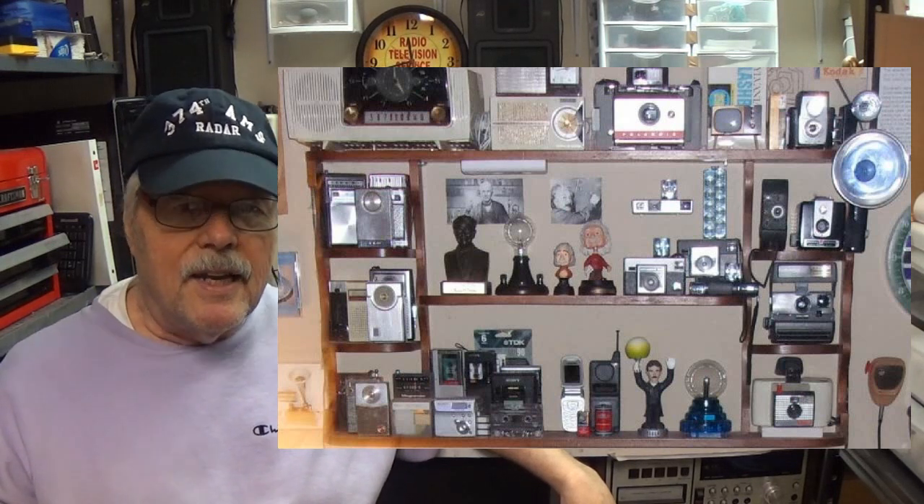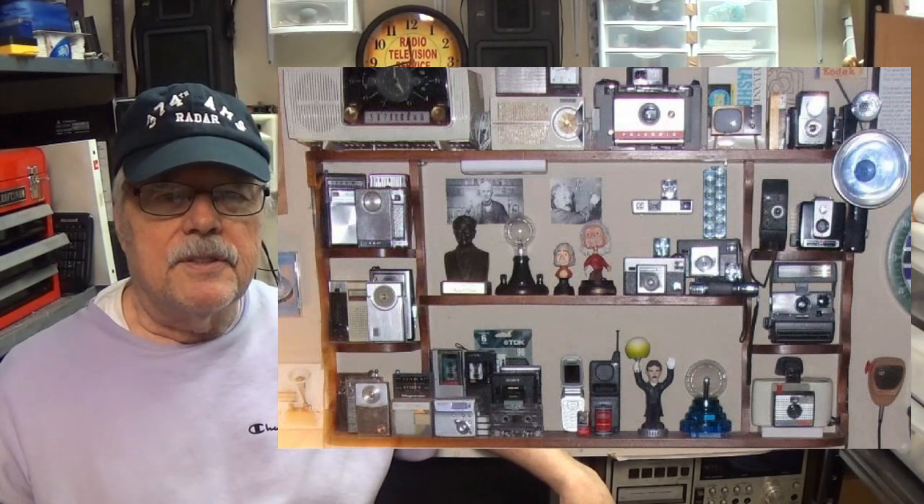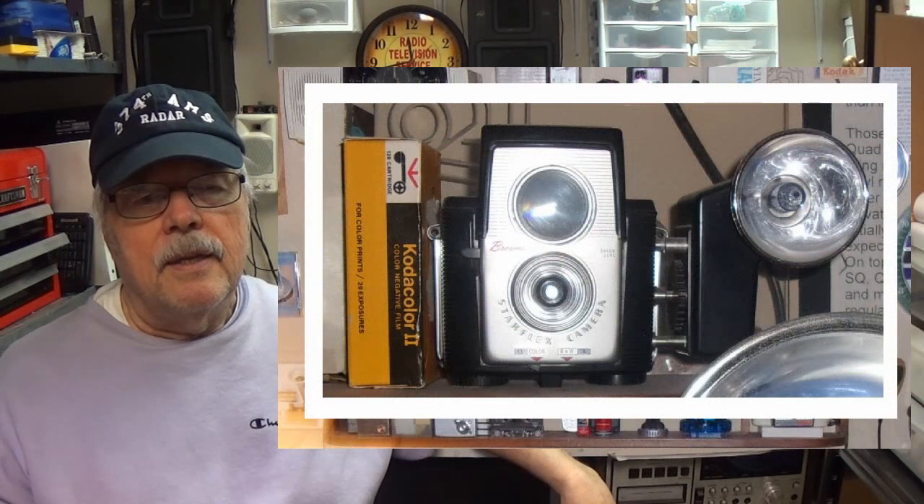Then there are the cameras. Back in the 50s, 60s, and 70s cameras were a big thing — you had to have film and all that. Every one of those is a model I actually had at the time; these are copies I've gotten since then, except for one. This one I wanted to highlight: it's a Kodak, the very first camera I ever got, probably as a birthday gift. I had a lot of fun with that.